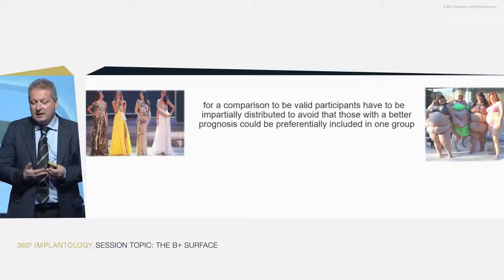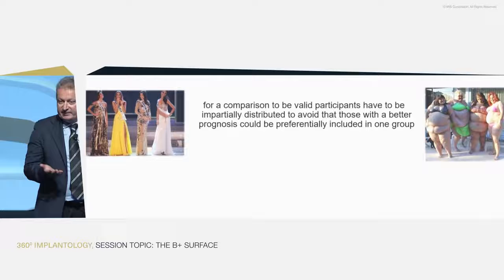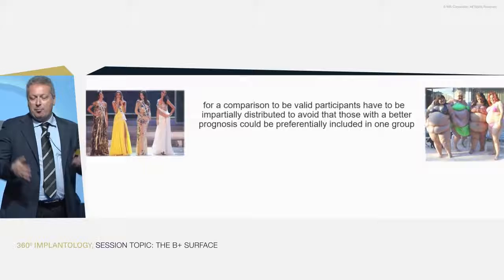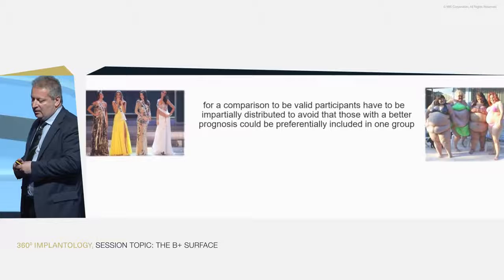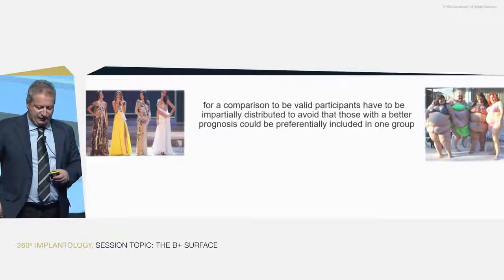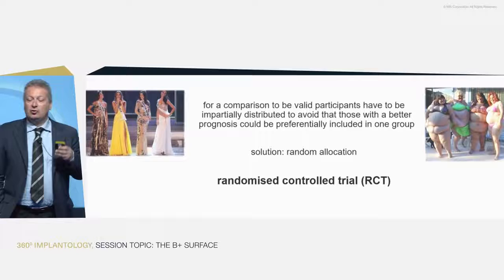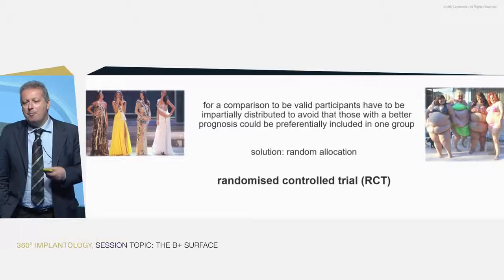Of course, if the group is very small — say, only four people — you might toss a coin four times and get four heads. So the more patients you randomize, the more balanced the groups will be, balanced for smoking, bone response, oral hygiene habits, and so on. This is the randomized controlled trial — the ideal study design to evaluate the efficacy, efficiency, and effectiveness of any medical or dental treatment.